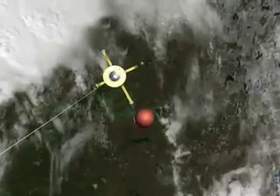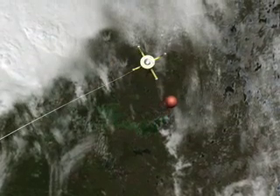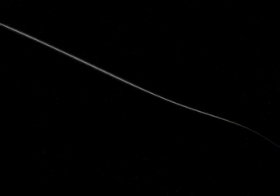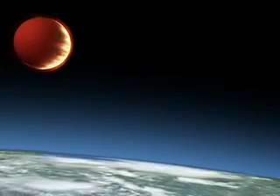30 kilometres of sunlit tether is the longest object ever deployed in space, but not for long — it rapidly burns up in the atmosphere.